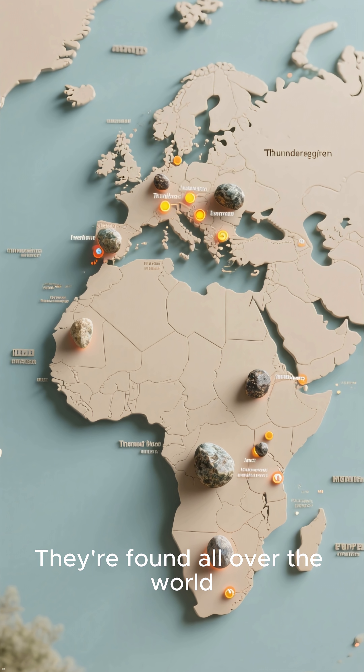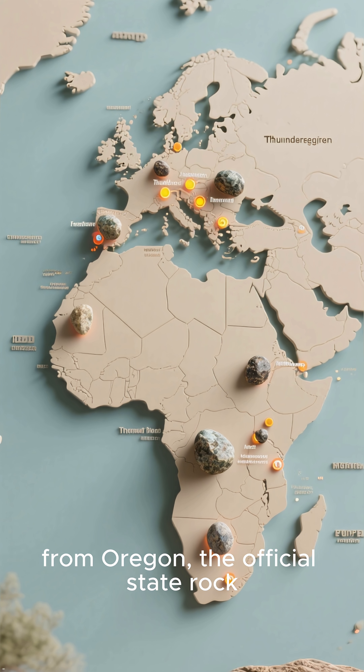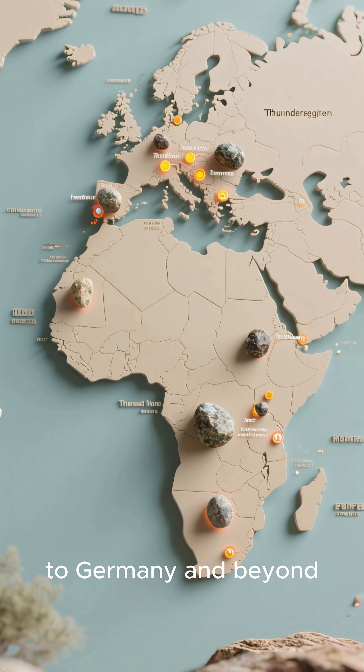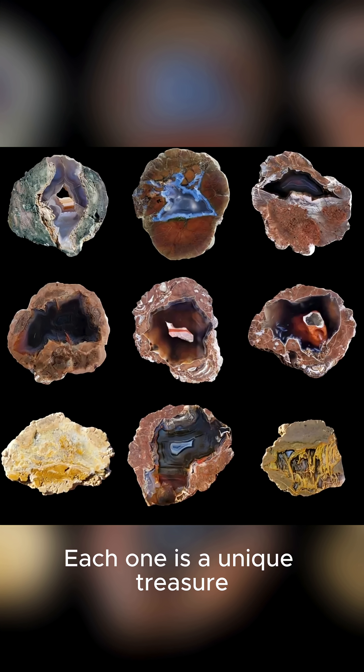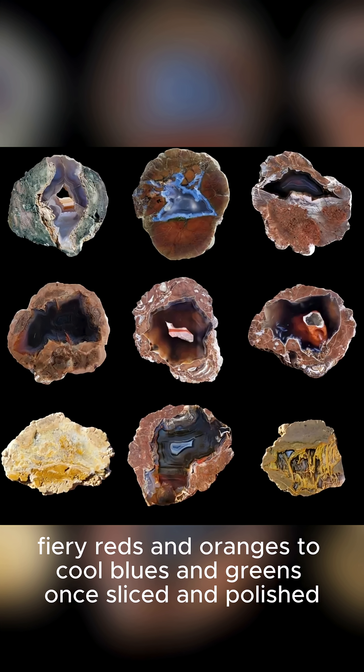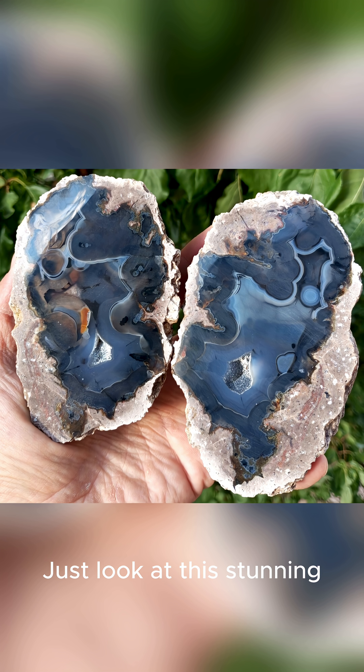They are found all over the world, from Oregon — the official state rock — to Germany and beyond. Each one is a unique treasure, revealing breathtaking patterns and colors, from fiery reds and oranges to cool blues and greens, once sliced and polished. Just look at this stunning polished thunder egg. Isn't nature incredible?